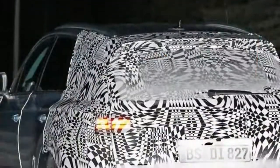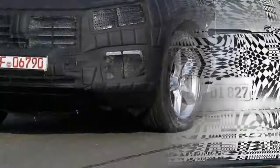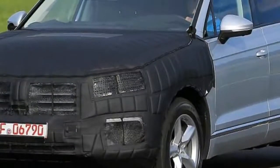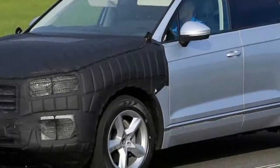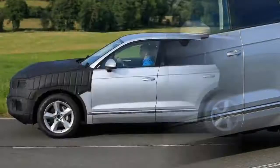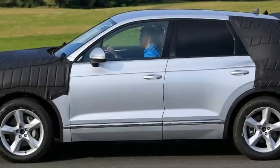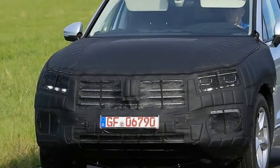Considering that the 2018 Touareg will not exactly feature a groundbreaking design, you shouldn't worry too much about the bits that are still covered. The 2018 Volkswagen Touareg exterior design is not too different from the 2017 Volkswagen Tiguan and Volkswagen Atlas Terramont. If we mix those two cars, then we will have the Volkswagen Touareg.